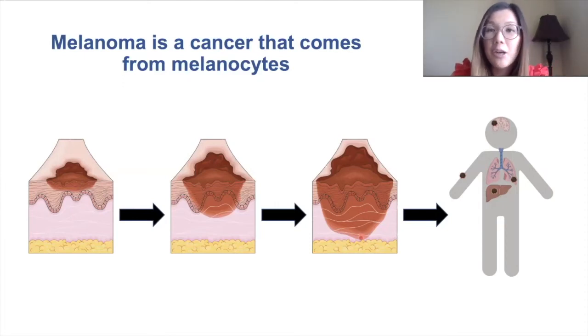When melanoma is confined to the skin, it's really easy to treat because we can just cut it out with surgery. But when melanoma spreads to other parts of the body — such as to the liver, the lungs, or the brain — this is what makes melanoma very dangerous to your health.